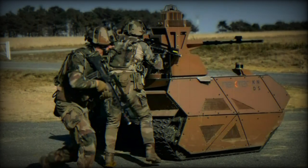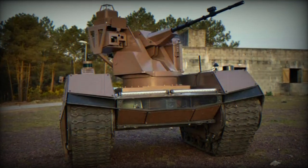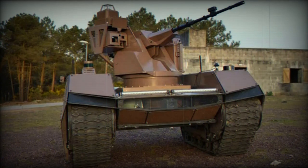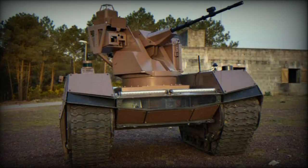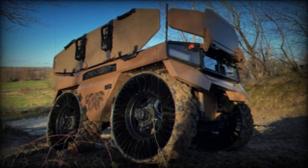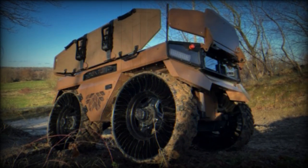The ARX-20 turret features a firing rate of 750 rounds per minute for the 20 mm cannon and 800 rounds per minute for the MAG-58 machine gun. Its effective range is equally significant, with the 20 mm cannon capable of engaging targets up to 1,600 meters away and the machine gun effective up to 800 meters. Ammunition stocks accommodate 100 rounds for the 20 mm cannon and 300 rounds for the machine gun.